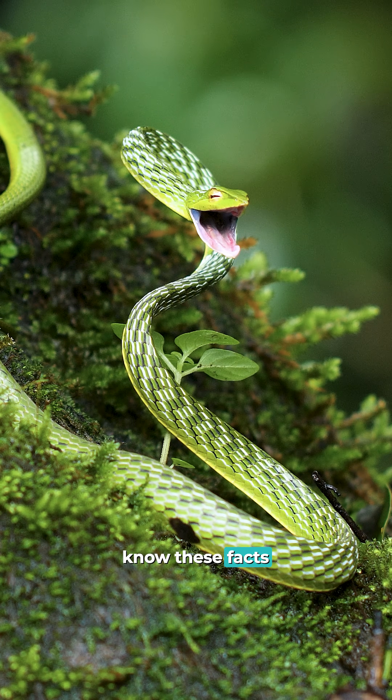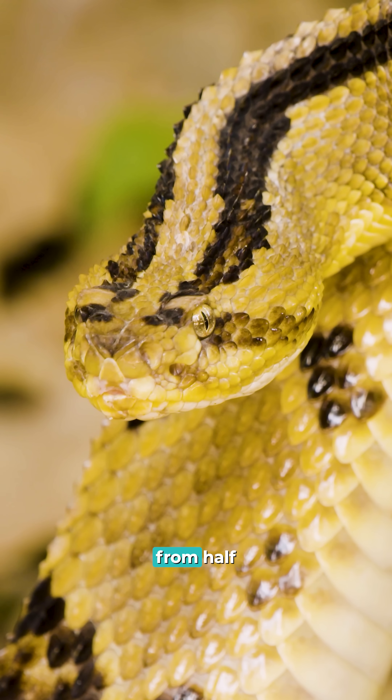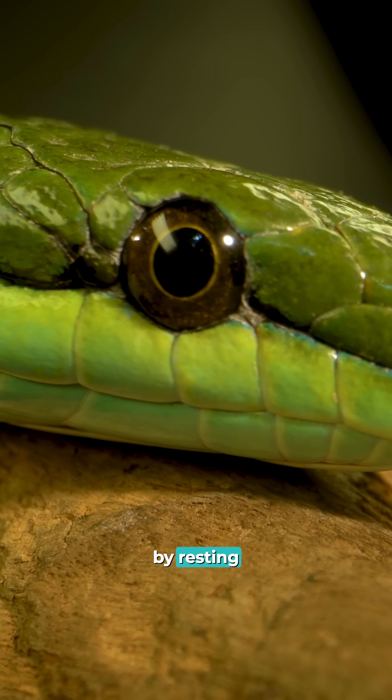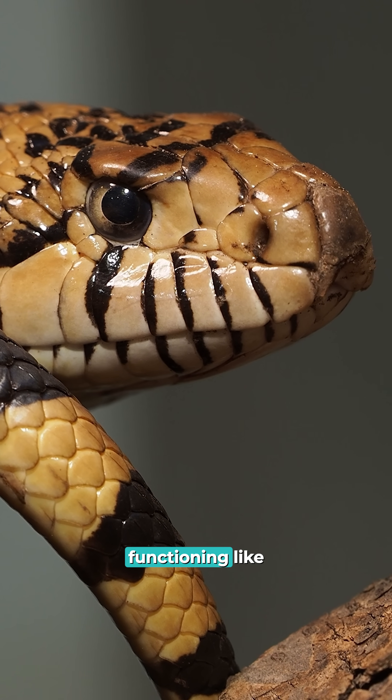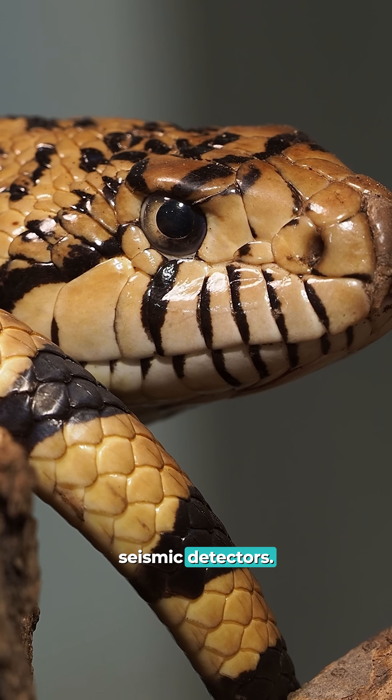I bet you don't know these facts about snakes. Snakes can detect approaching animals from half a mile away by sensing their footsteps, resting their jaw bones on the ground. Those jaw bones function like nature's most sensitive seismic detectors.